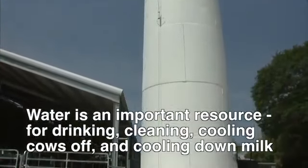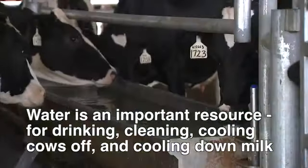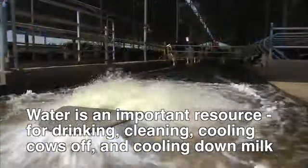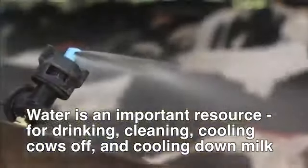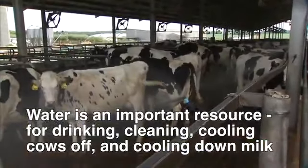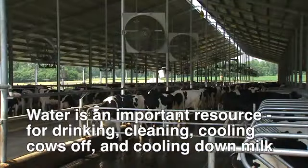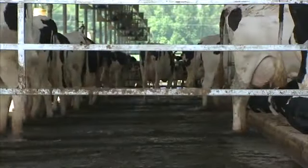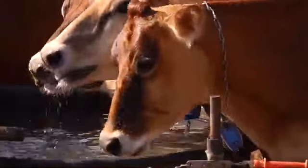One of the most important resources on a farm is water. First and foremost, it is used for the cows to drink, but it's also used to clean up the parlor, clean out walking lanes in the barn, it's used in misters and cooling fans in the barn when it gets hot, and it is also used to cool down milk before it reaches the bulk tank. Water isn't free, and it's a relatively finite amount, so getting the most out of each gallon is paramount on farms.